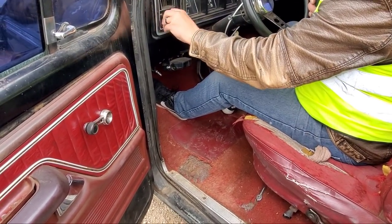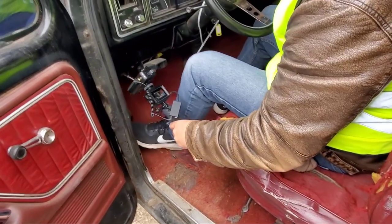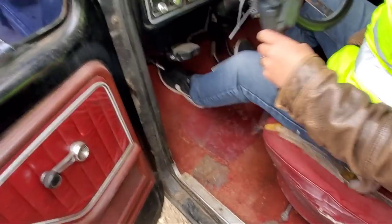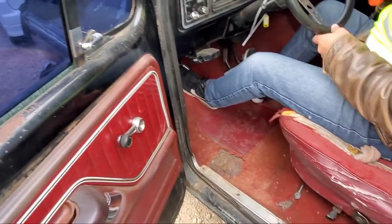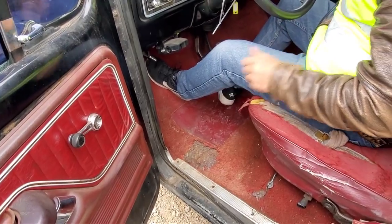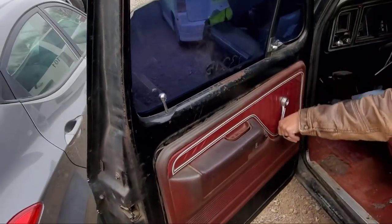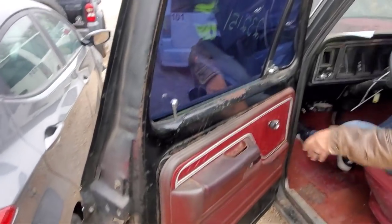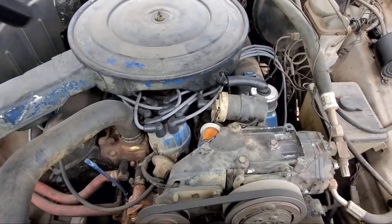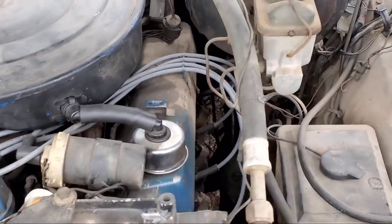Lights work, the brights are on. And for those of you who don't remember, your bright button is down on the floor — that old-school floor high beam. Tire steering is good. Window works. This is nice, guys. New plug wires. It's got some spark plugs down there and over there, so it looks like somebody already has worked on this.